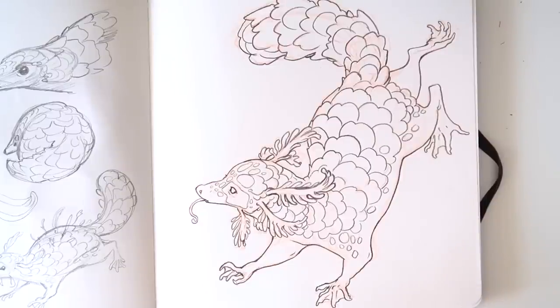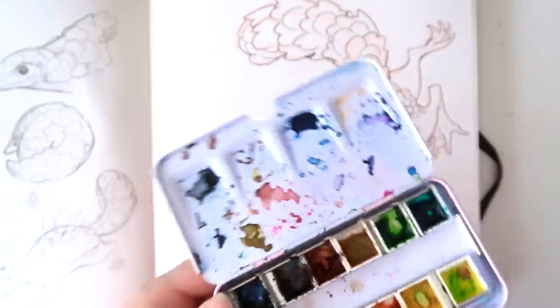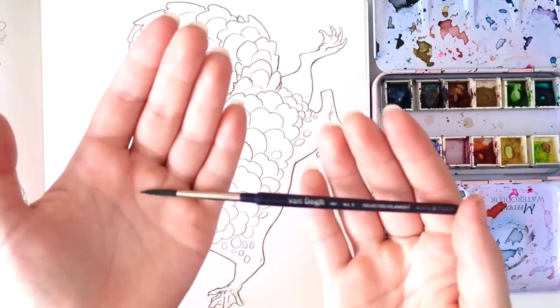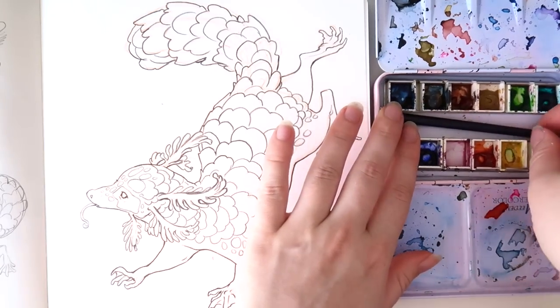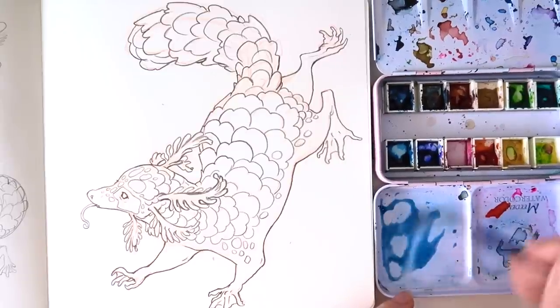Now we're going to do some watercolor. I'm using this tiny little palette — I'm using it a lot today and this month because of Mermay. It fits in frame so you guys can see what I'm actually doing, which is quite nice. I also have my trusty Van Gogh brush — it's a collapsible one so it fits perfectly in my little palette. Highly recommend it if you want to travel with watercolor. I need to clean this first — just do that with water.